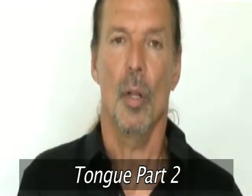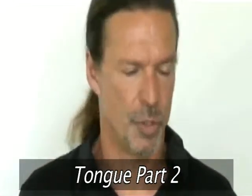The tongue itself actually plays a tremendous role in singing. Very few people even talk about it, but it plays a tremendous role, and I'll show you why.